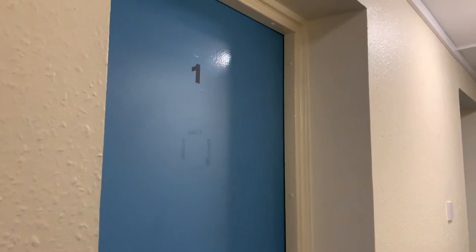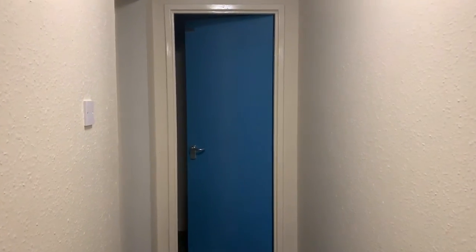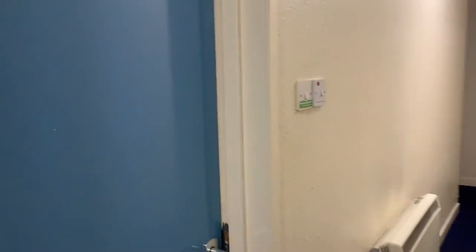So that was a brief room tour. Now let me show you other parts of the flat. Here is a cupboard which is empty. This is the end of the corridor, and here is the washroom.